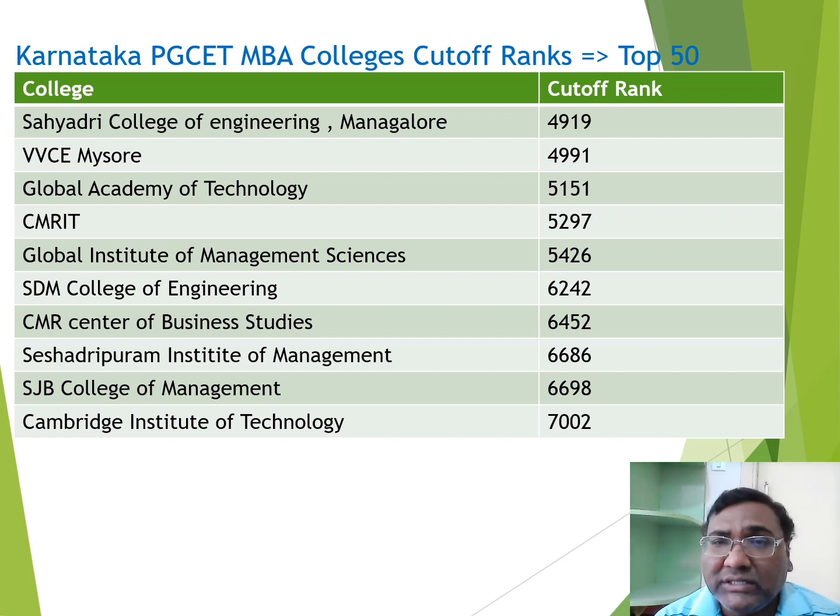CMRIT is a popular engineering college in Bangalore, ranked in the top 200 in NIRF rankings. I have made videos for CMRIT and other colleges — you can check their placements. The cutoff for this range is around 5000-5300. GIMS, Global Institute of Management Studies, is based out of Bangalore with a cutoff of 5300.